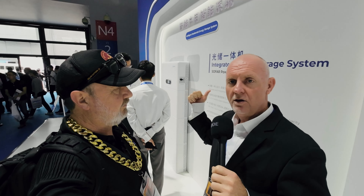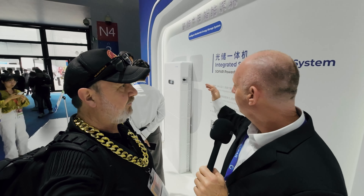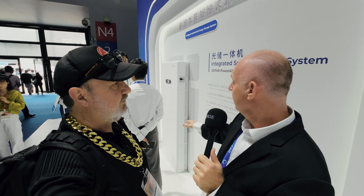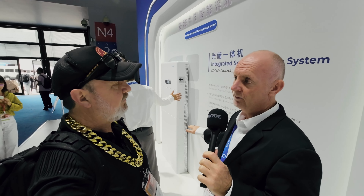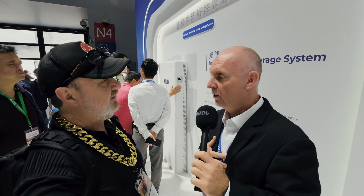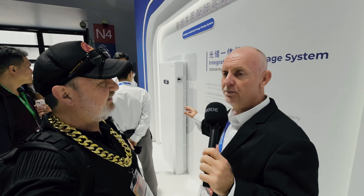Five and six kilowatt inverter, full EPS, full black start capability. The unique advantage of this product over most other products is each one of these batteries has a PCS built into it, which means every battery — think of it like an optimizer — every battery is doing its own thing.